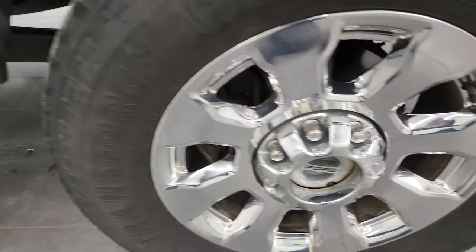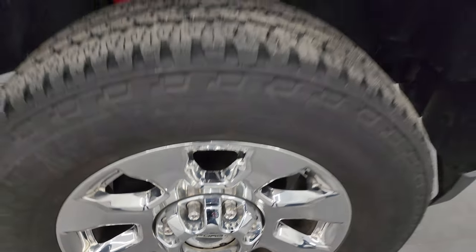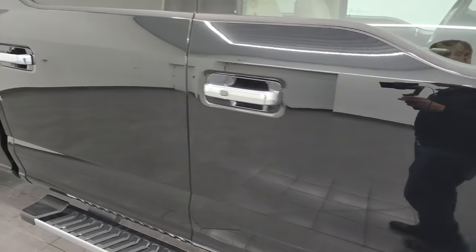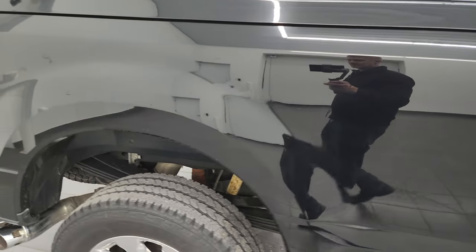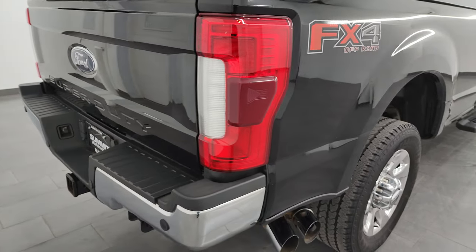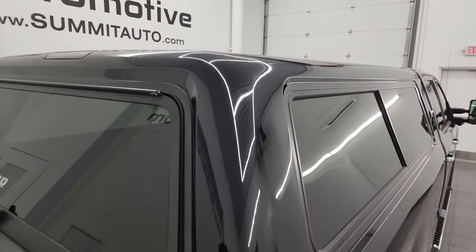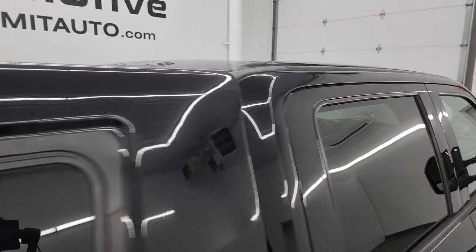The passenger side front wheel has no major scuffs or scrapes and is in really nice condition. As you go down this side of this 2017 Ford F-350, take note of how clean that body is, how reflective and mirror-like that paint is. I take these HD videos so if you're far away or cannot make the trip, you can still see the truck, hear the truck, and have confidence in the vehicle before you even get here, so there are absolutely no surprises.